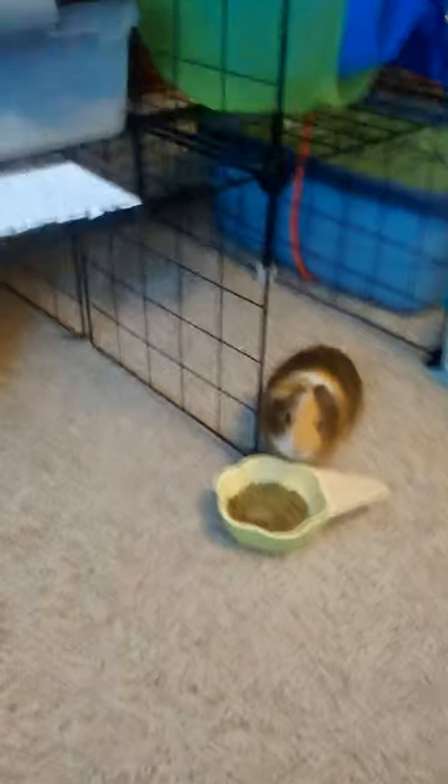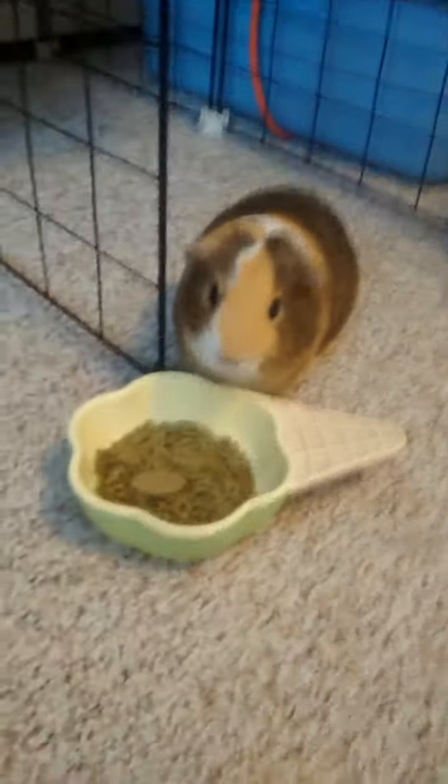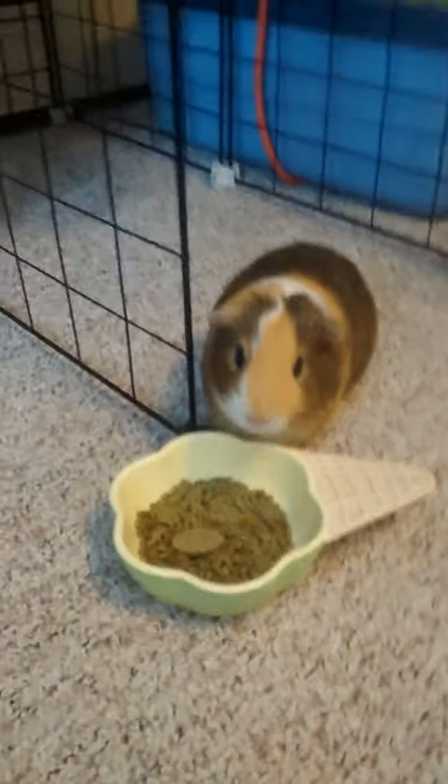He only stays underneath the cage. I'll start with the updates - they're just eating their breakfast right now. They are eating Oxbow adult guinea pig food.